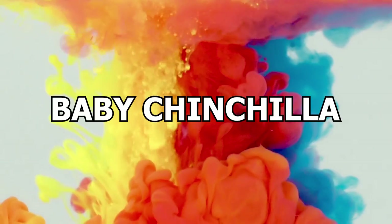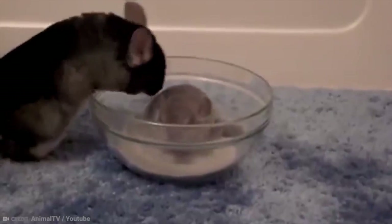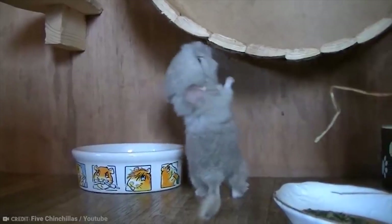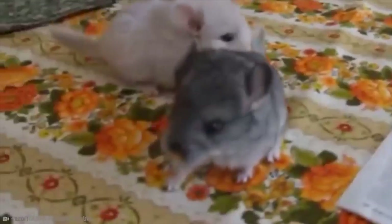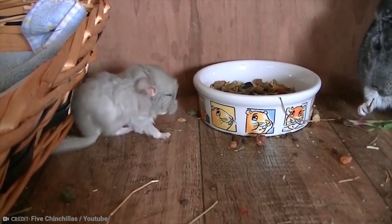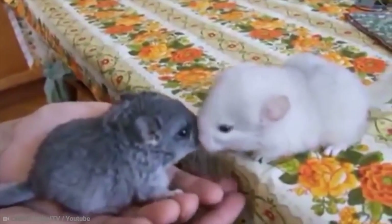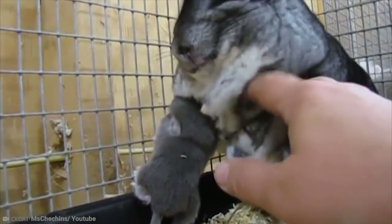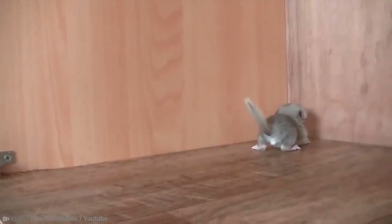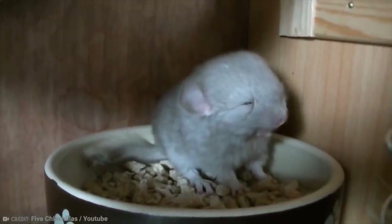Number 1: Baby Chinchilla. It's just possible that we saved the best — or should I say the cutest — for last. These little rodents, who are native to the Andes Mountains of South America, are truly adorable creatures, especially when they are babies. They can be quite popular as pets. However, both species of chinchilla are now listed as critically endangered in the wild, having suffered a 90% population decline in recent years due to the destruction of the rainforest. These big-eared and long-whiskered animals are extremely social and love to spend time with their herds, as well as with their human owners when they're pets.